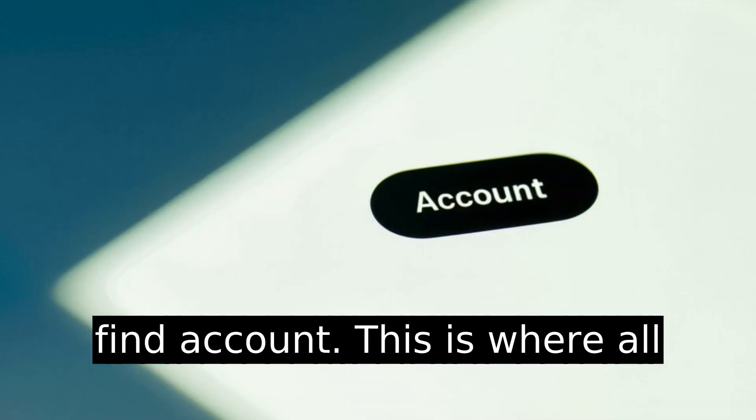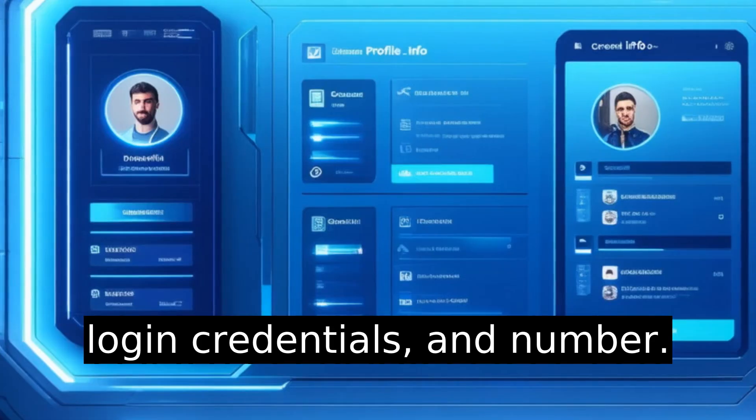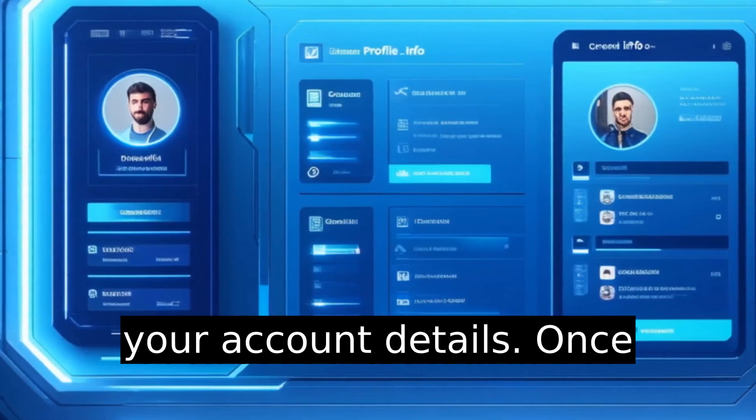Inside Settings, find Account. This is where all the meat is — your profile info, login credentials, and number. Tap into it to start managing your account details.